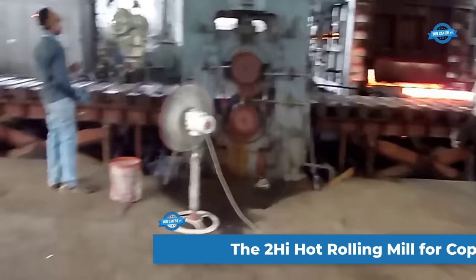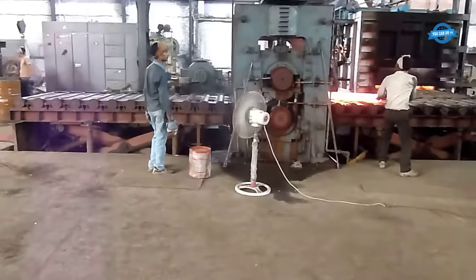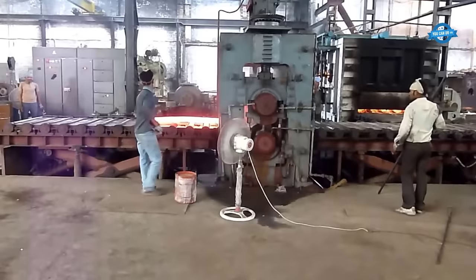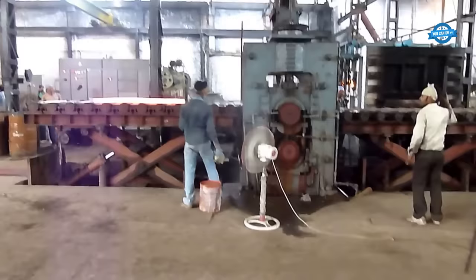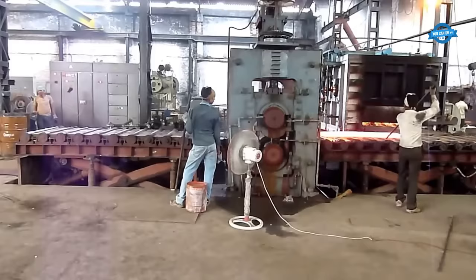The 2HI hot rolling mill for copper, brass, and aluminum slabs or plates is a versatile and cost-effective machine widely employed in various industries. This mill configuration is characterized by its simplicity and cost-efficiency, making it an attractive choice for rolling applications. One notable advantage is the ability to accommodate a range of sizes. These mills are particularly suited for tasks like skin passing, where minimal reductions, usually around 1% to 2%, are required. To address non-uniform thickness, some 2HI mills are equipped with roll bending mechanisms that employ bearings located outside the main bearings to flex the rolls, compensating for material thickness variations and ensuring a more consistent product.